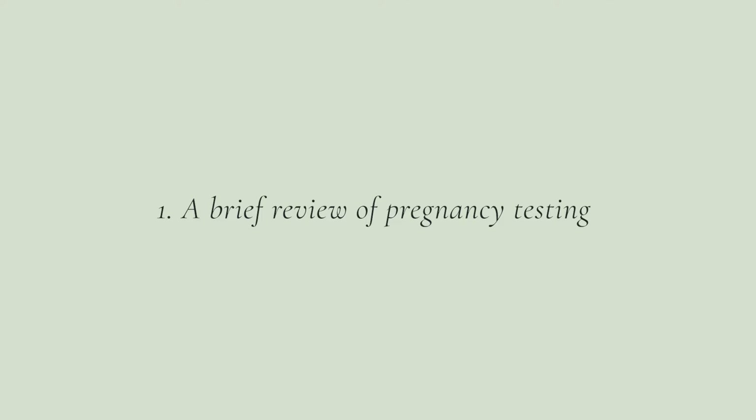Number one: brief overview of pregnancy testing. Pregnancy testing is testing for the presence of a hormone called HCG — human chorionic gonadotropin. This is a hormone that is made by cells in a developing embryo, and it should really only be positive if you've got an embryo that is making this hormone. A positive pregnancy test really should mean that you're pregnant, and a negative pregnancy test should mean that you're not pregnant, but sometimes it can get confusing. This HCG hormone can be produced by cells within the embryo as early as six days after conception, but it's usually not able to be picked up in either a blood test or a urine test until about 10 days after conception, typically at the earliest.